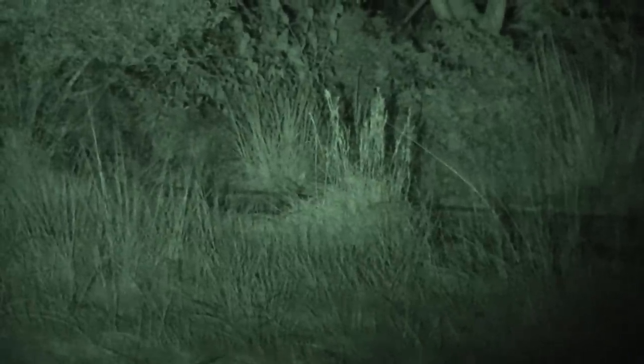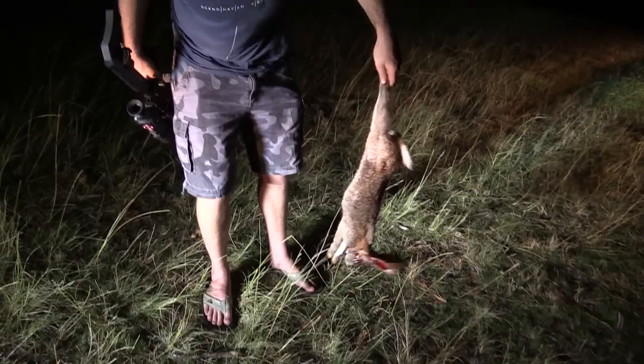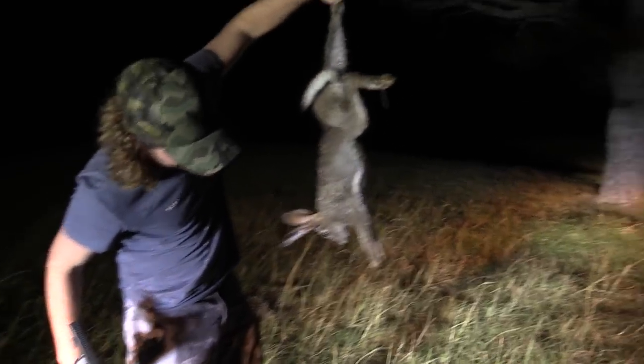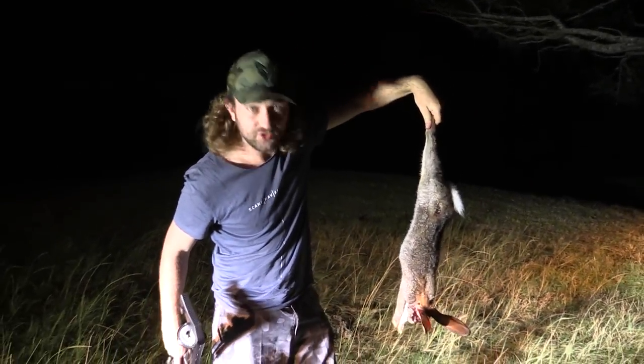We got a chance on a hare and took a headshot — no problems there. The entrance hole was right there just behind the eye, you can hardly even see it, but the exit just blew the brains out on the back end of it and it dropped right on the spot.